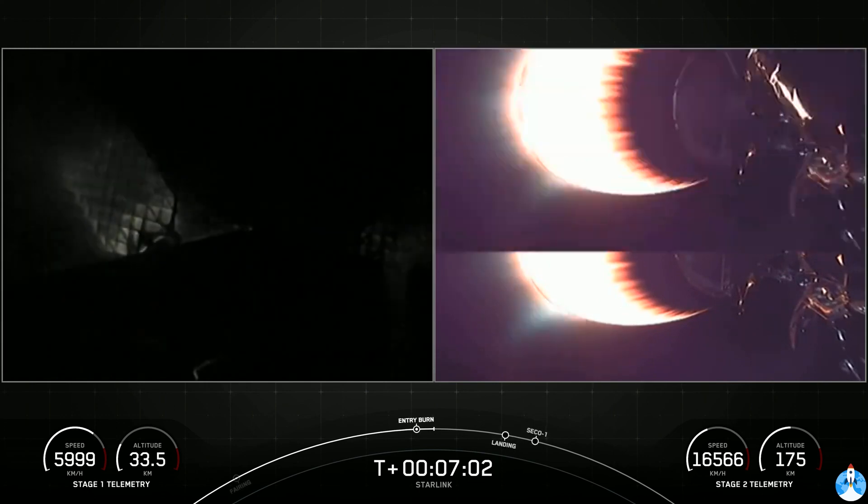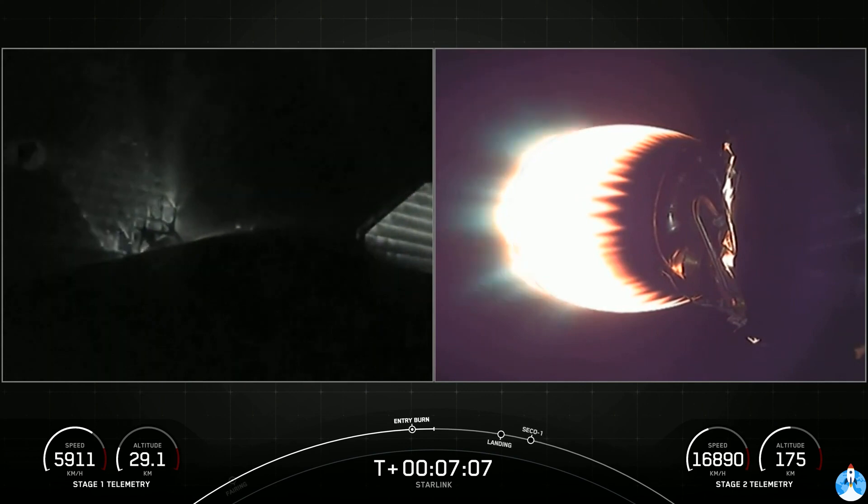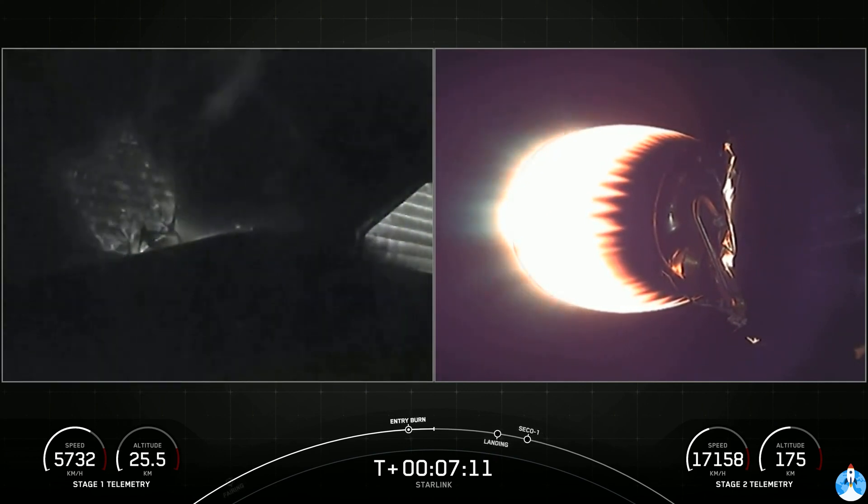Stage one entry burn shutdown. The entry burn has successfully ended, and now we're just a little more than a minute and a half away from the final burn. Both vehicles continue to follow nominal trajectories.